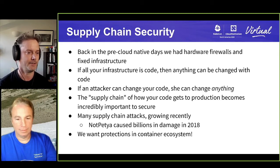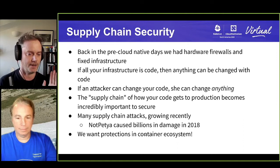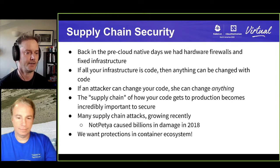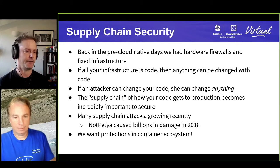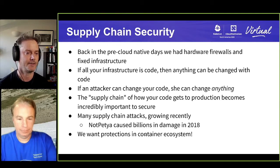It really matters that the right code gets into production and someone hasn't come along and made any modifications to it, that your code's got security checks in it, and that you understand how everything gets from source code into production. Supply chain attacks have been growing. NotPetya is a famous one from 2018 that caused billions in damage and brought down entire companies — a supply chain attack via a Ukrainian piece of accounting software, probably a state-level attack.